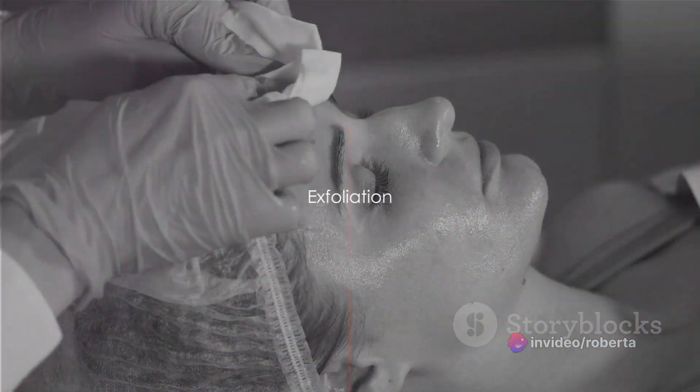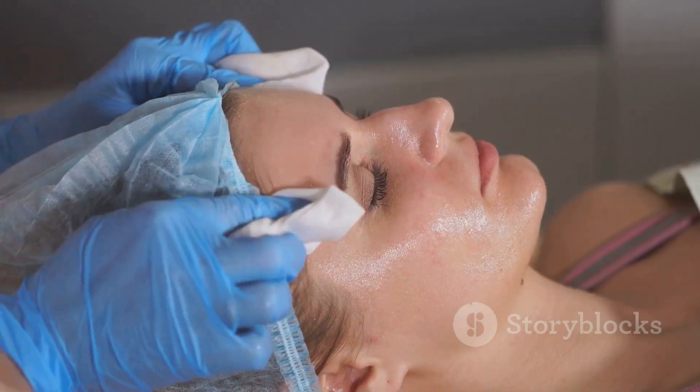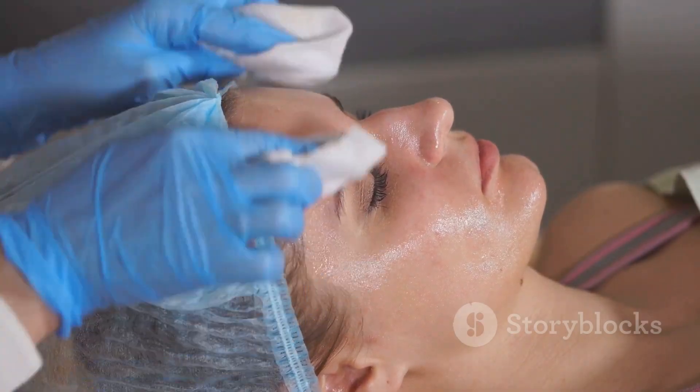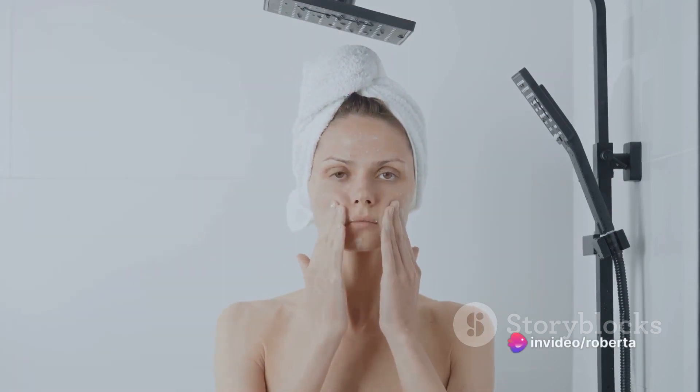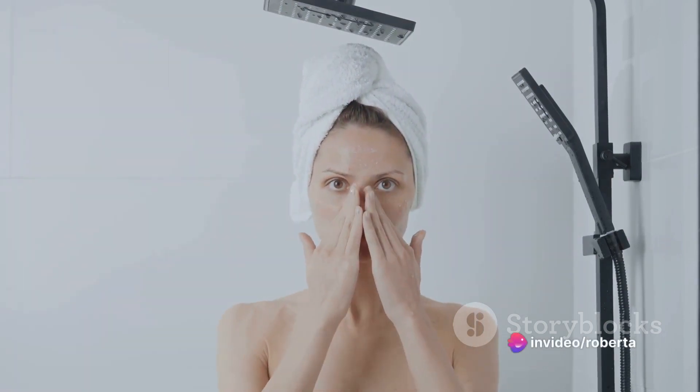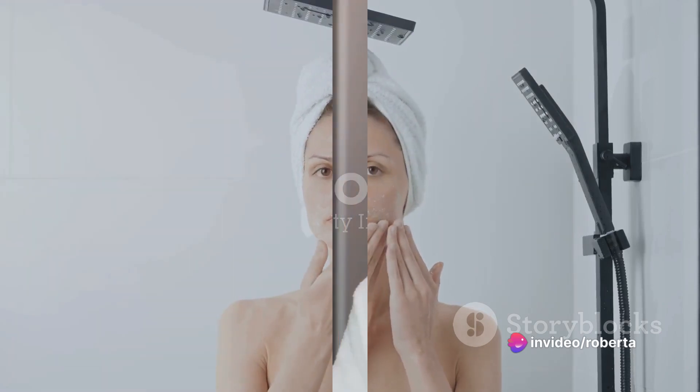Next, exfoliate. Exfoliation removes dead skin cells that could clog pores and cause breakouts. However, moderation is key — over-exfoliation can lead to skin irritation and increased sensitivity. Aim to exfoliate 2-3 times a week.